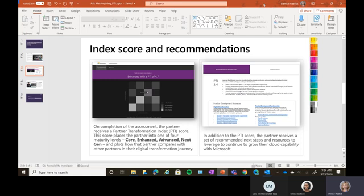The score places you in a quadrant, so you can see where you rank against other partners in the ecosystem who have taken the assessment. The score places you in one of four maturity levels: core, enhanced, advanced, or next-gen. If you're in the upper right-hand quadrant, you are pretty mature in both business and technical. The lower right quadrant means your technical capability is strong but your business capability needs more work.